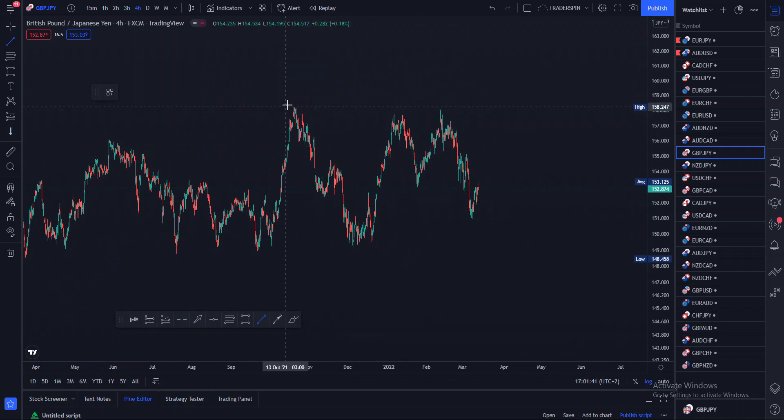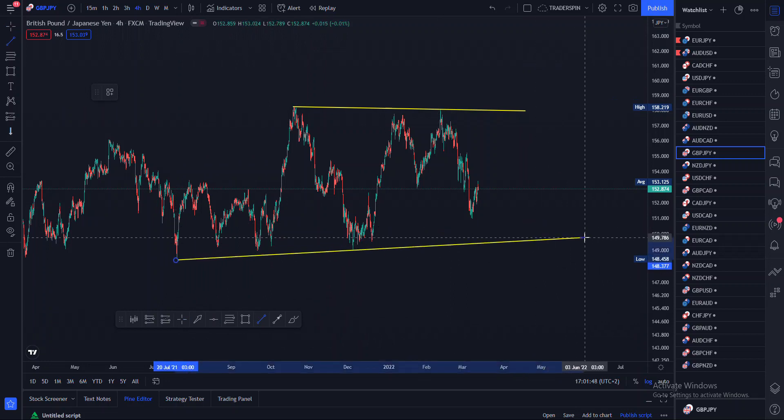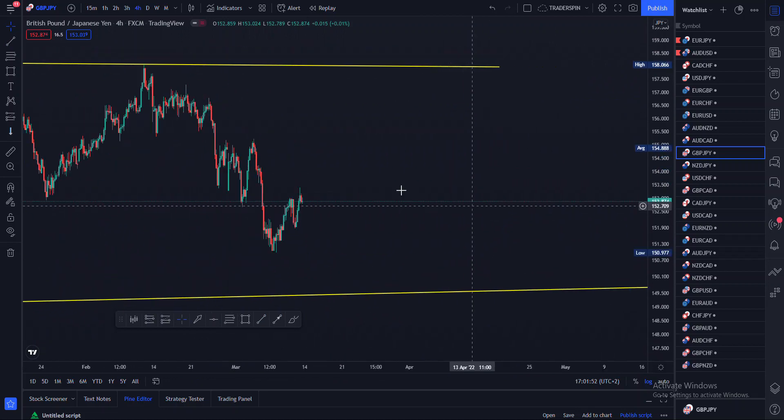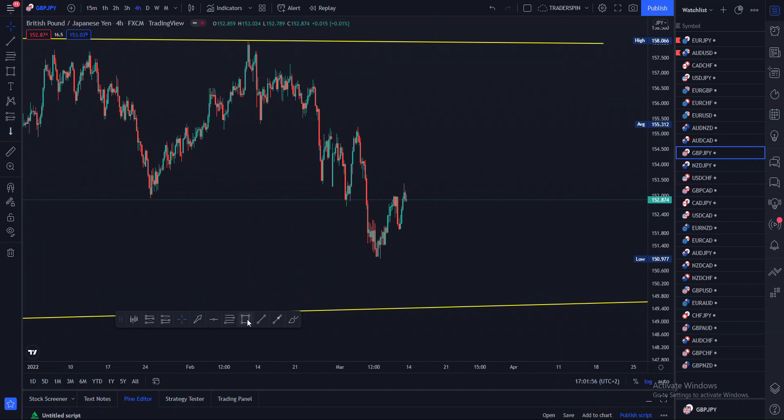So what I'm seeing from this pair — if I can just draw my resistance there and my support there — basically what I'm seeing is this pair wanting to do something at my flip zone right here.